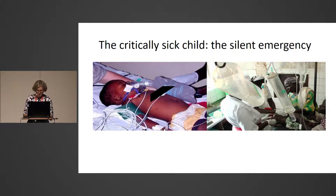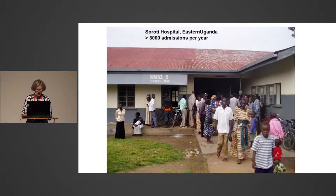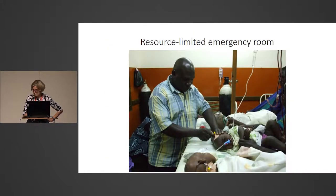This could be a very cost-effective way of saving lives if we do the right things. When I talk about emergency rooms, you probably recognize something like Prince Charles Hospital in Australia — lots of equipment and things that go beep. Going back to Sirote Hospital in northeast Uganda, that's the emergency room. There are no machines that go beep. There are two bottles of oxygen, but I don't think there's any oxygen in them.